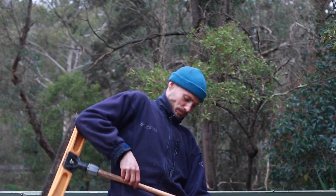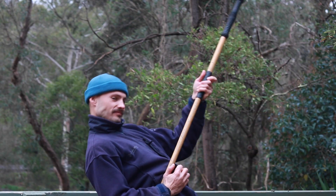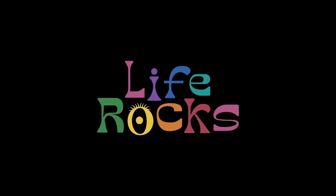You are watching Life Rocks TV. G'day Life Rockers, welcome back to Life Rocks TV. I am your host Jabba and on today's episode we're going to be taking a look at one of nature's most magical secrets.